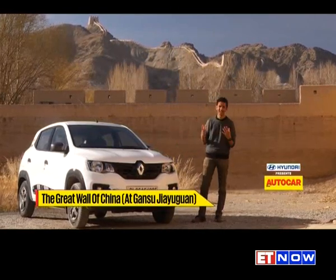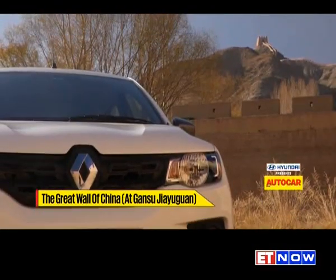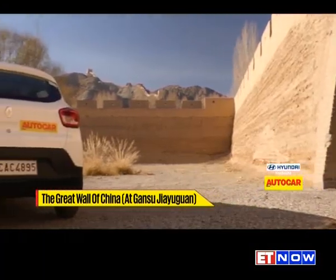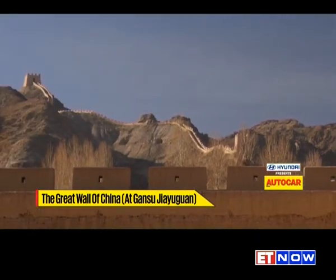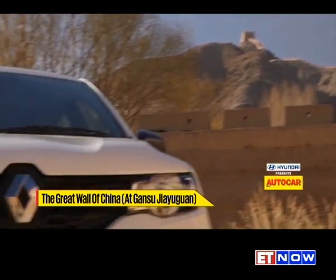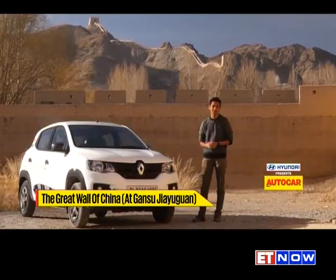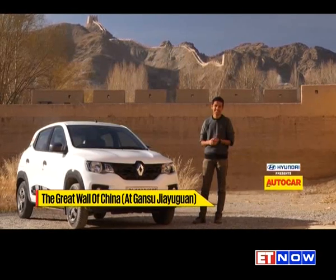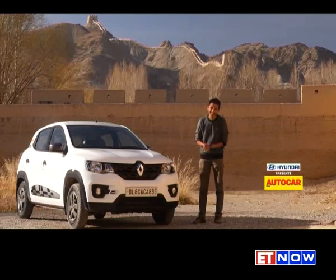This is actually the western end of the Great Wall of China — this is where it finishes. It was built a little later than the main part you know, by the Han Dynasty about 1,800 years ago, of course to keep the Mongolians out. That makes it 100% Chinese localized. And our Kwid — well, it's 98% India localized. And that's not too bad, is it?